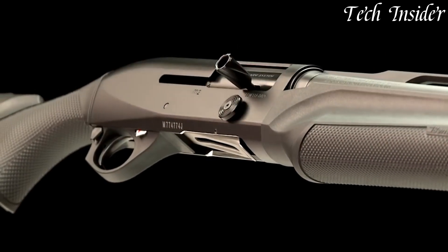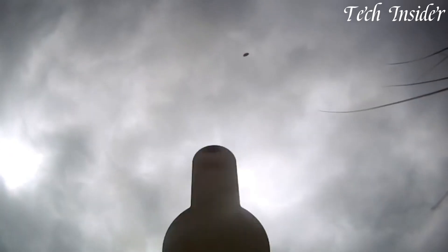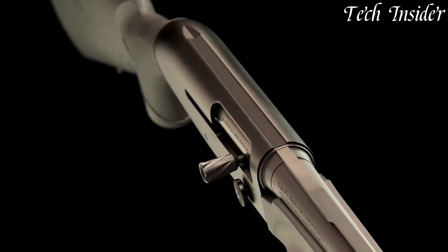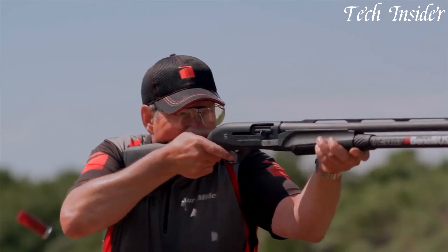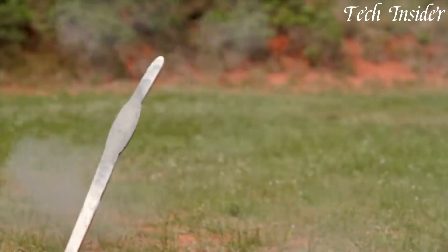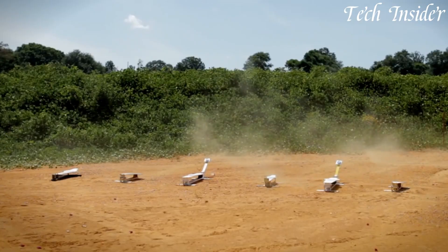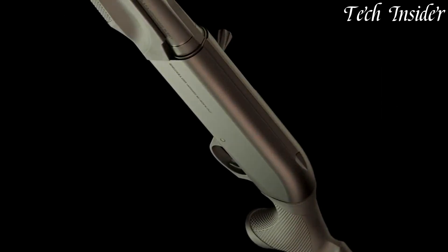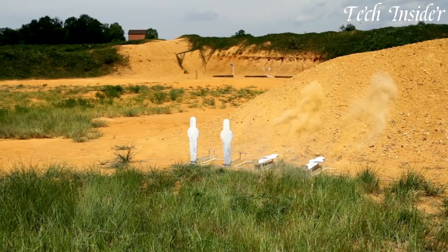The shotgun features a 10-round magazine tube, providing ample capacity to tackle stages without the need for frequent reloads. The M2 3-Gun Edition's extended and ported barrel enhances muzzle control and reduces felt recoil, enabling shooters to stay on target for faster and more accurate follow-up shots. Its oversized bolt handle and bolt release make for quick and effortless manipulation, even in high-pressure situations. The shotgun's adjustable stock and shim system allow for a customized fit, with the fiber-optic front sight and adjustable rear sight providing a clear sight picture, while the Picatinny rail offers the option to mount optics or other accessories.